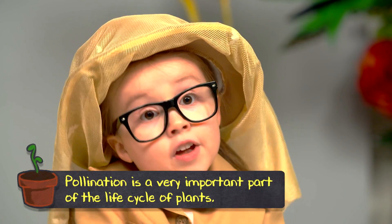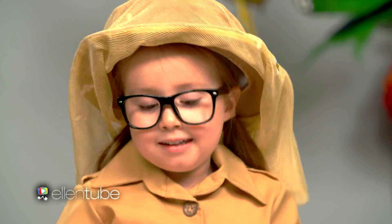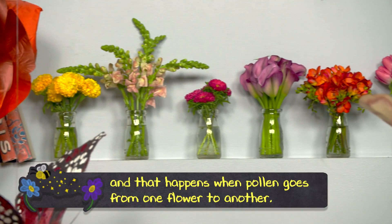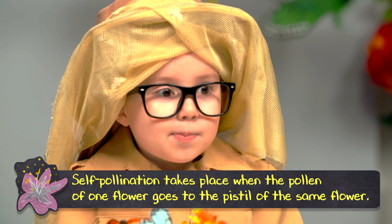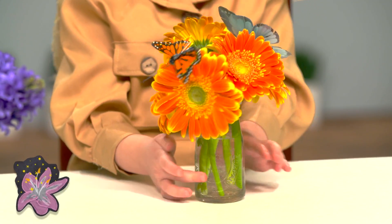Pollination is a very important part of the life cycle of plants. There are two methods of pollination. Cross pollination is the most common one, and that happens when pollen goes from one flower to another. Self pollination takes place when the pollen of one flower goes to the pistil of the same flower.